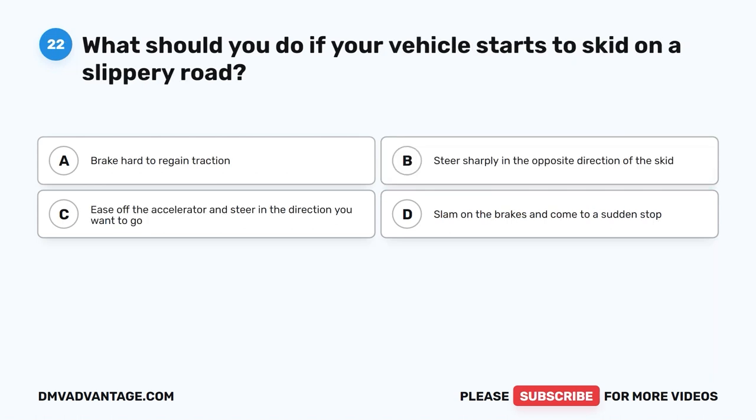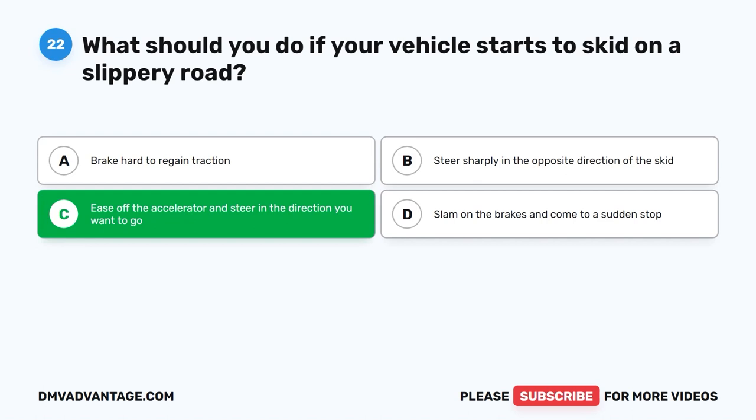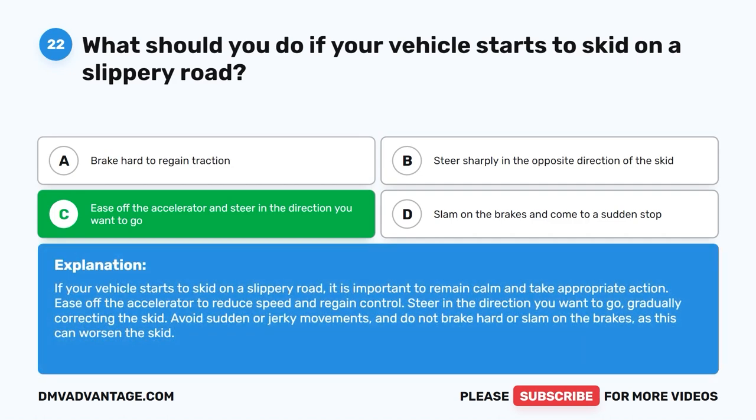Question 22: What should you do if your vehicle starts to skid on a slippery road? A. Brake hard to regain traction. B. Steer sharply in the opposite direction of the skid. C. Ease off the accelerator and steer in the direction you want to go. D. Slam on the brakes and come to a sudden stop. The correct answer is C. Remain calm, ease off the accelerator to reduce speed, and steer in the direction you want to go, gradually correcting the skid. Avoid sudden or jerky movements and do not brake hard, as this can worsen the skid.